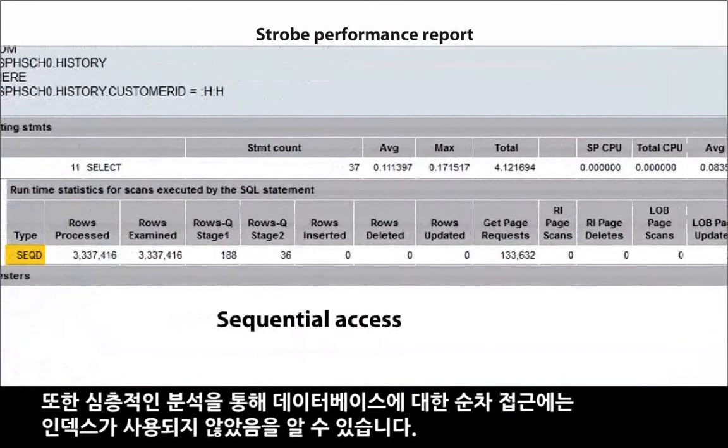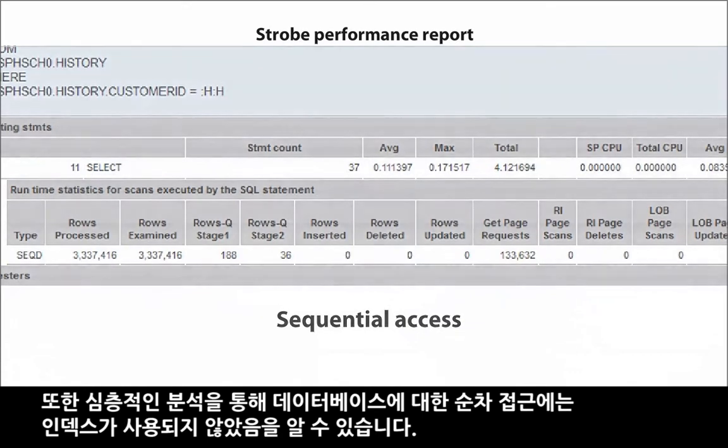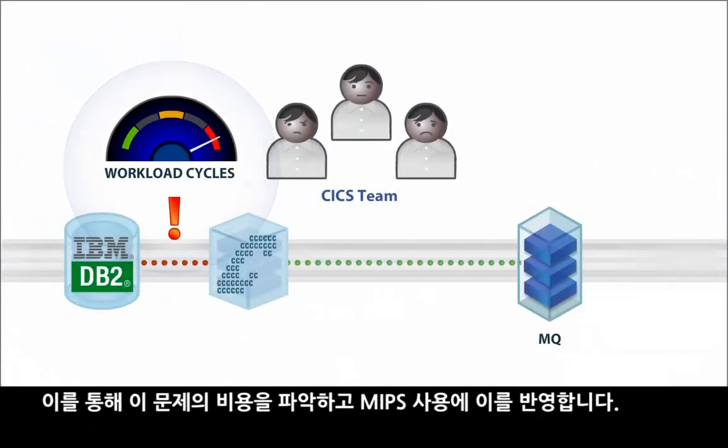Further analysis shows sequential access to the database, and no index is being used. We can also see the cost of this problem in added MIPS usage.